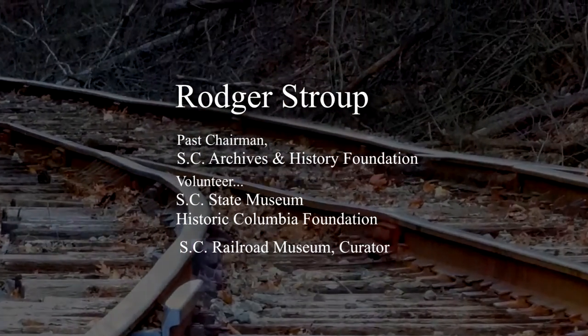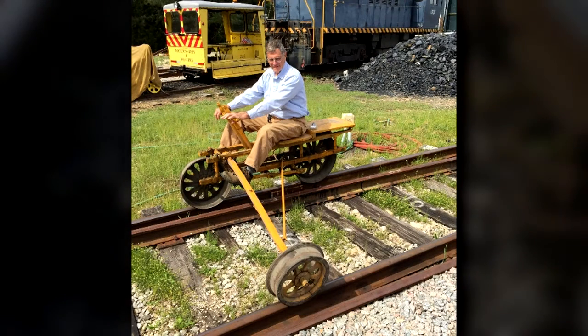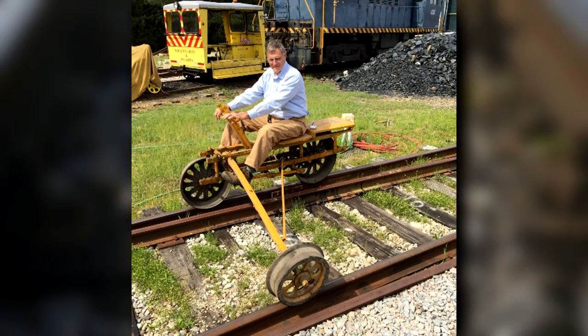Thank you. I appreciate y'all having me. This program was actually put together last spring for the South Carolina State Historic Preservation Conference at the Department of Archives and History. It's titled 'South Carolina Railroad Heritage: What's Gone, What's Still Here.' While I'm using examples from South Carolina, the same story is true across the South and pretty much across the nation.